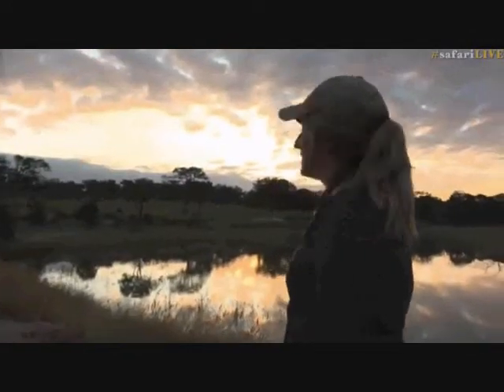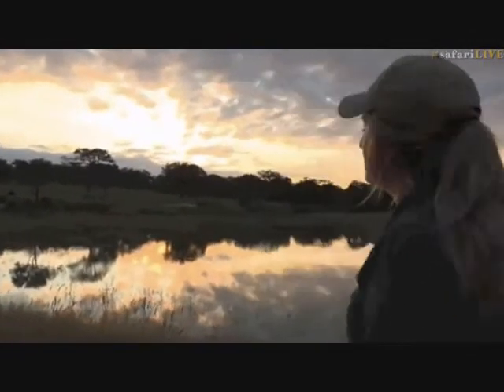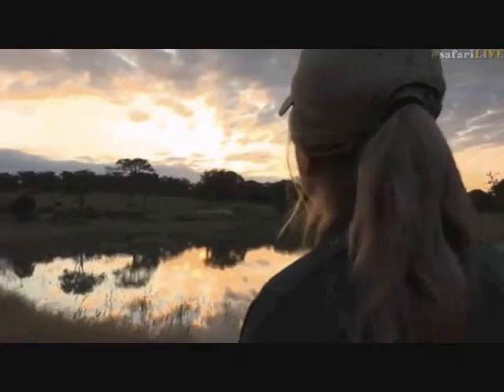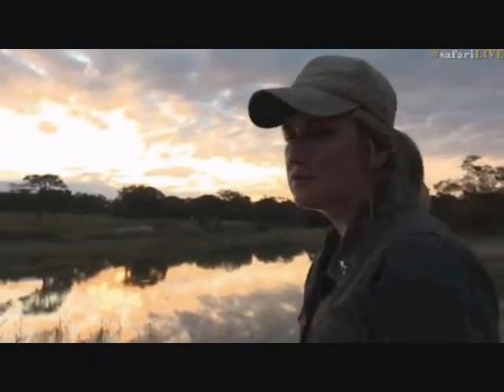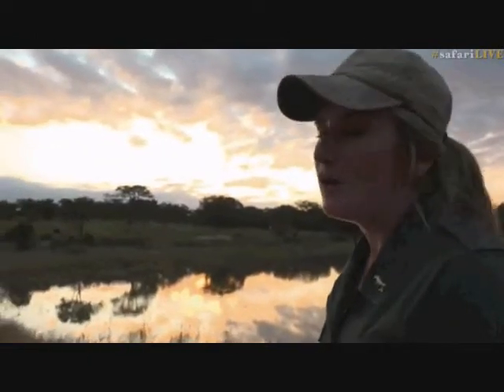This is really really spectacular - the lodge, the hadedas calling, the ripples on the water, the golden light - it really is breathtaking. I hope you all took a couple of screenshots; remember to hashtag safari live with them. We're going to go across to Tristan now who has a similar view but he's looking up at the sky.